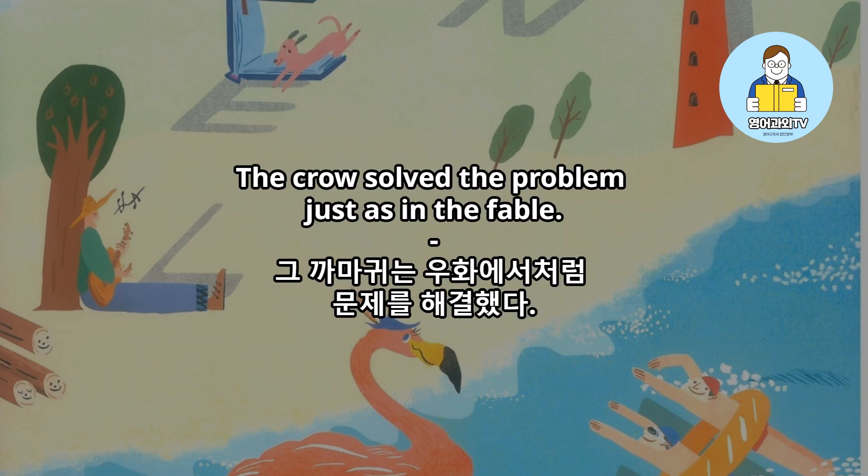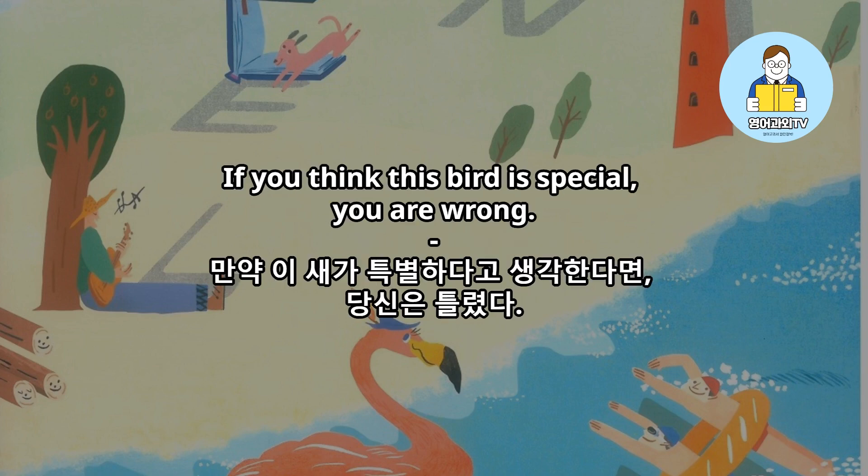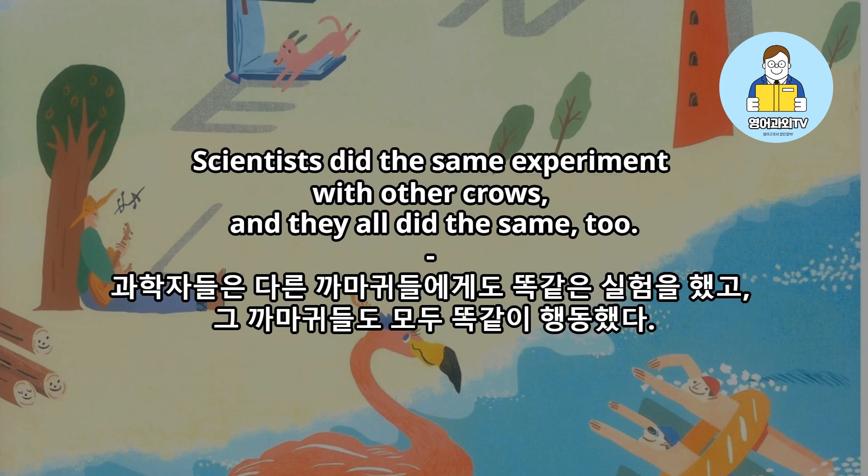The crow solved the problem, just as in the fable. It dropped stones into the jar. If you think this bird is special, you're wrong. Scientists did the same experiment with other crows, and they all did the same, too.